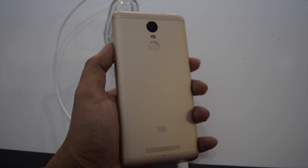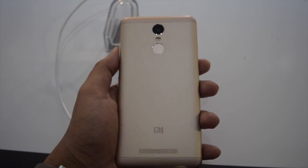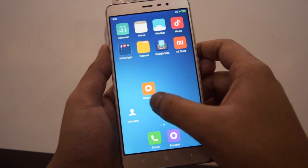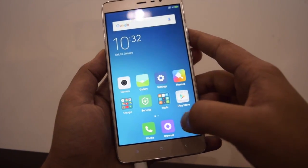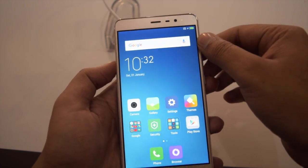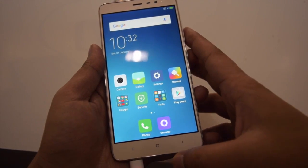It is beautifully constructed with a metal body and it is the first Mi phone to come with a metal build. Talking about design, it has a notification LED and 5 megapixel camera above the display. Below the 5.5 inch full HD display, it has 3 capacitive touch buttons.